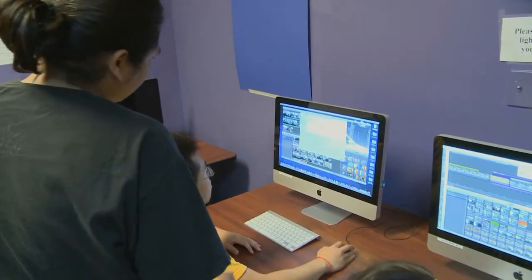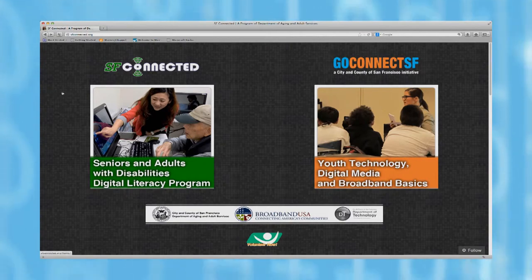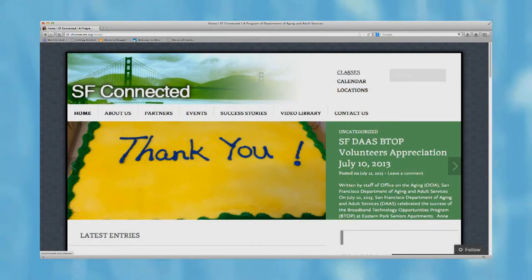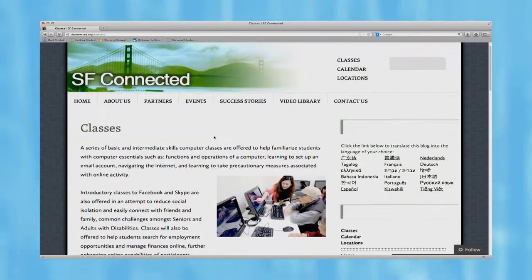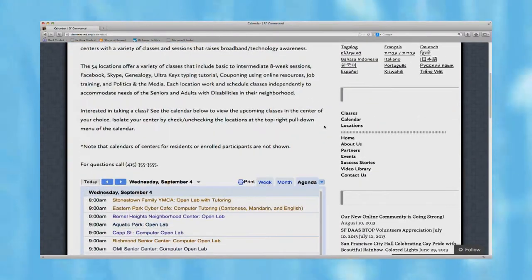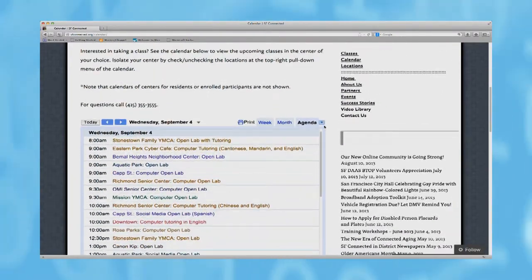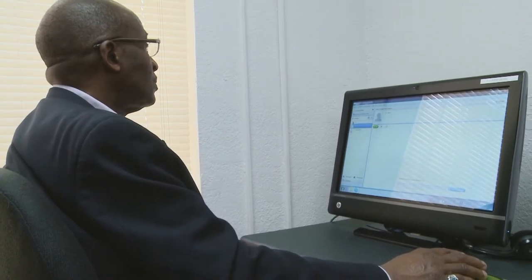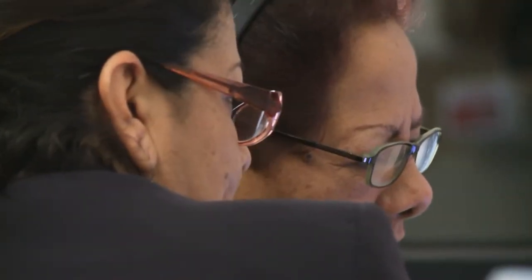Once you've made your purchase, the only thing left to do is get trained. SFconnected.org is a great place to get started, where you can find more information on broadband services and, most importantly, how to get training. There are a number of centers throughout the city that provide free classes for broadband users of all ages. Having Internet service in your home will provide countless benefits and opportunities — all it takes is these few easy steps, and you will be connected in no time.